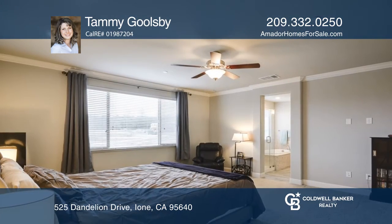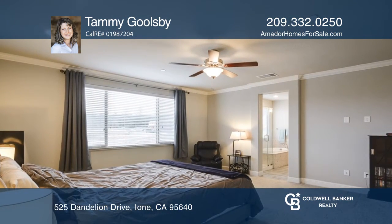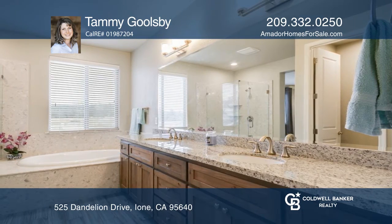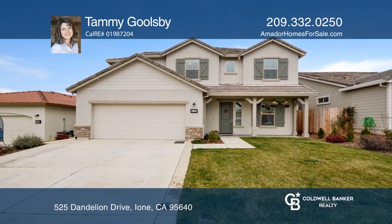The master suite has a large soaking tub, a walk-in shower, a spacious walk-in closet, and a lovely view of the castle. Tammy Goolsbee is ready to give you the keys to your dream home — give her a call today.